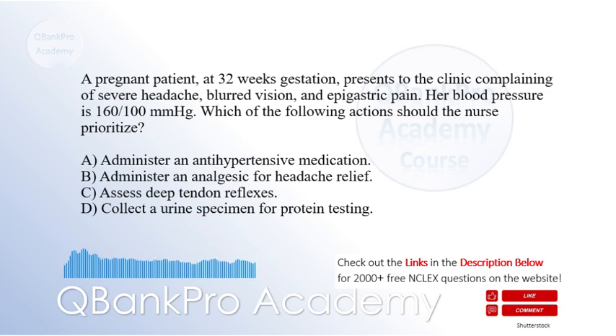A pregnant patient at 32 weeks gestation presents to the clinic complaining of severe headache, blurred vision, and epigastric pain. Her blood pressure is 160 over 100. Which of the following actions should the nurse prioritize? A. Administer an antihypertensive medication. B. Administer an analgesic for headache relief. C. Assess deep tendon reflexes. D. Collect a urine specimen for protein testing. The correct answer is D. Collect a urine specimen for protein testing.